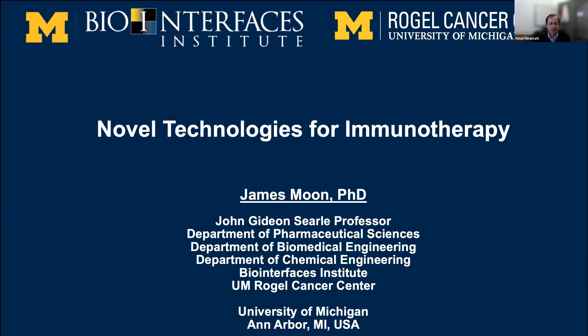Let's get started. It's a great pleasure for me to introduce our speaker for today, Professor James Moon, who's going to be talking about novel technologies for immunotherapy. Dr. Moon received his BS degree from UC Berkeley, his PhD from Rice University, and a postdoc from MIT. He joined the College of Pharmacy here in 2012.